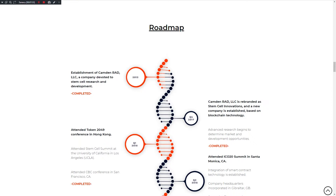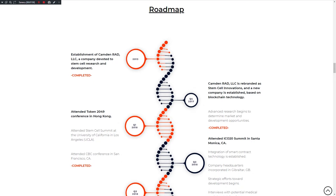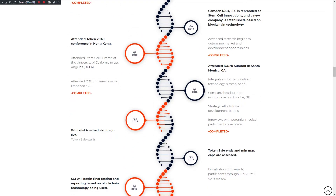Now we can see the roadmap for this project. In 2013, establishment of Camden Trade LLC, a company devoted to stem cell research and development — completed. In Q4 2017, Camden rebranded as Stem Cell Innovations and a new company was established based on blockchain technology — completed. Also completed: attendance at the TWT 149 conference in Hong Kong and the SMC Summit at the University of California, Los Angeles, as well as the SCO 20 Summit in Santa Monica. Whitelist is completed and waiting to go live.